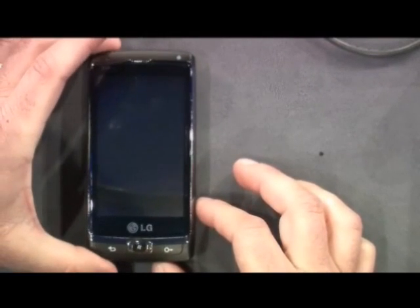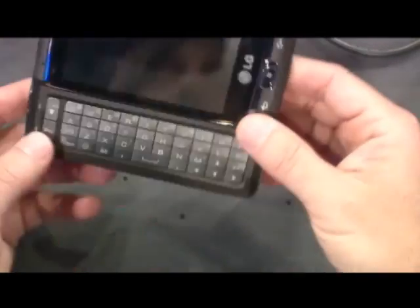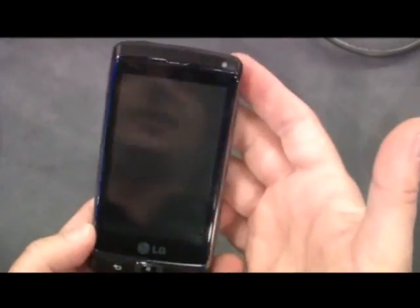If you saw on the Engadget show, we showed this device — it's a nice slim form factor, and this device in particular is notable because it has a landscape keyboard. It's one of the first hardware companies that we're working really closely with on the design of a keyboard device. Nice, small, light keyboard.